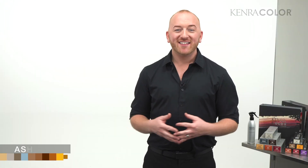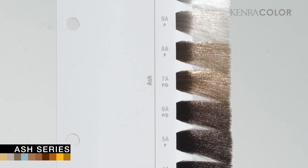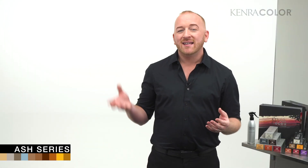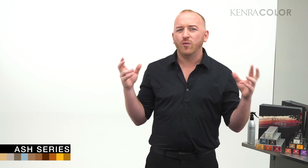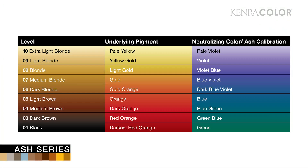One of my other favorites in the Kenra Color portfolio is the ash series, and the reason I love it is that it has been calibrated to make things easier for us as stylists. Some color lines contain a green-based ash system from levels 1 to 10, and some contain a blue-based system from levels 1 to 10, but those don't necessarily cancel out warmth at the level they need to be applied to. So Kenra Color calibrated the ash series to contain slight amounts of green at the lower levels, blue at the mid-range, and violet at the higher levels — exactly what's necessary to cancel out warmth at the level you're applying it to.